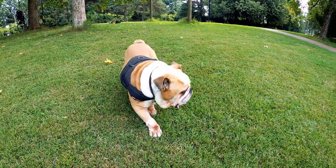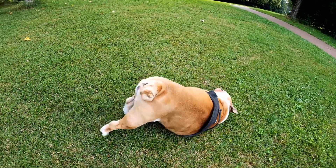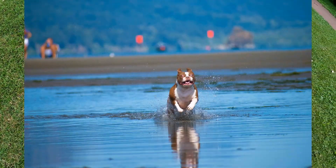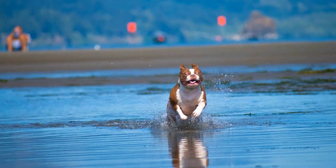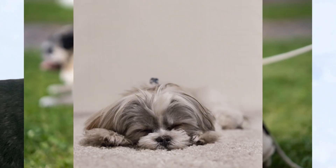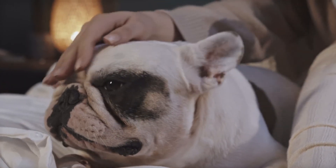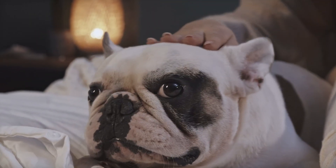So what are brachycephalic dogs? Brachycephalic literally means short-headed. This term refers to dogs and dog breeds with shortened snouts. Popular brachycephalic breeds include the English and French Bulldogs, Bull Mastiffs, Boston Terriers, Boxers, Pugs, and Shih Tzus, among others. The term can also be applied to mixed-breed dogs that inherited this trait from brachycephalic ancestors.